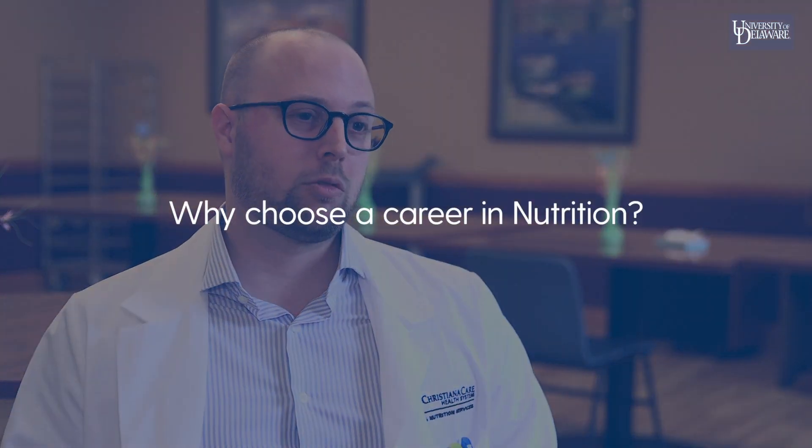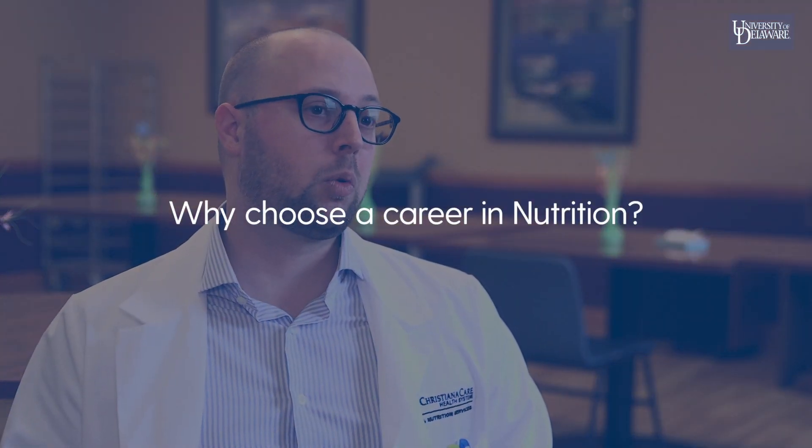My job responsibilities as a nutrition programs manager at the Food Bank of Delaware include overseeing our nutrition education programs — a variety of grant-funded programs, community nutrition educators, and food demonstration specialists — and I also go out into the community to do education myself. The most enjoyable part is working within a team, not only a team of dietitians but also an interdisciplinary team of doctors, nurses, therapists, social workers, and case managers, all working toward the same common goal.